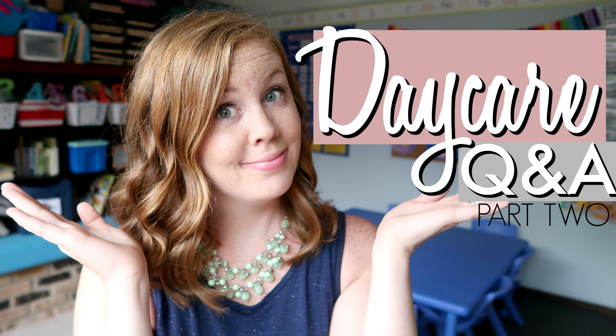Well, I did part one of a daycare Q&A, and now I am back for part two. Hey, glue sticks. Sarah here from Work Life Glue.